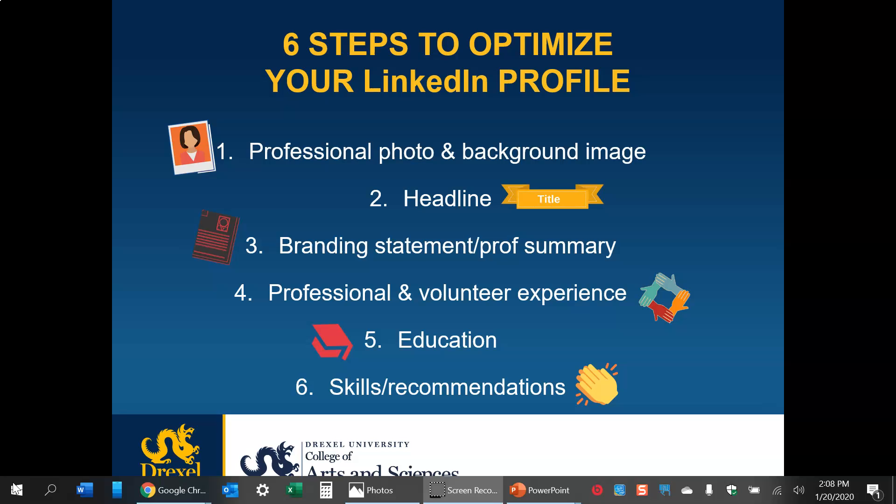Your education section also has places where you can talk about your experience — for example, at Drexel, whether you're a BS/MS or a master's student and why. You can even talk about your favorite courses. And then lastly, there are the skills and recommendations, which we're also going to start talking about this week.